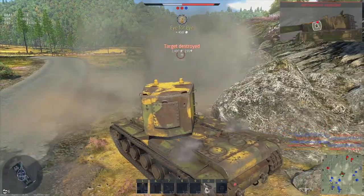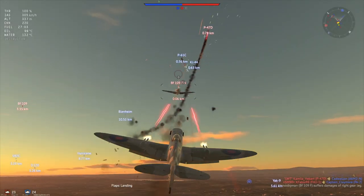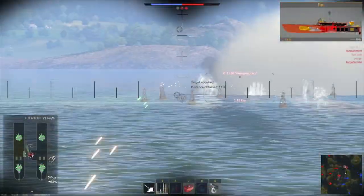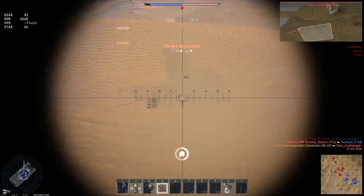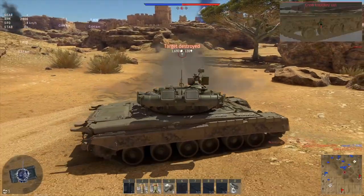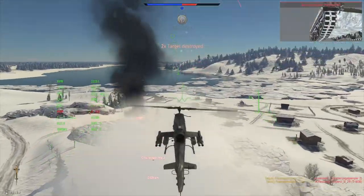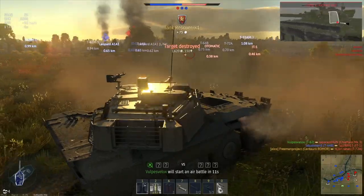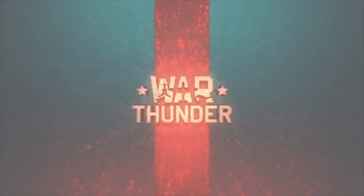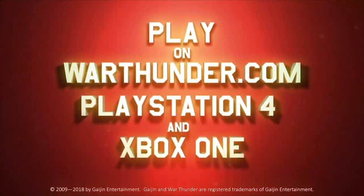This video is sponsored by the free-to-play military vehicle combat game War Thunder. You can choose from more than 1,200 playable vehicles from the 1930s to the 1990s across more than 80 theaters of war — flying aircraft, helicopters, driving tanks, and commanding ships. Available as a free download on PC, PlayStation 4, and Xbox One with cross-platform support. All viewers who register using the link in the description will receive a free premium vehicle and three days of premium account time.